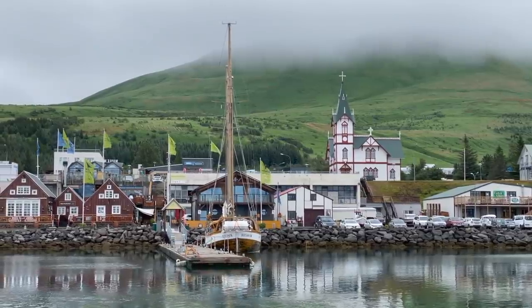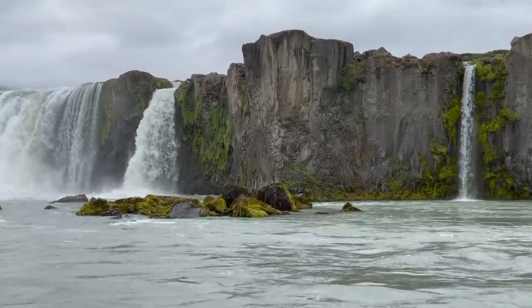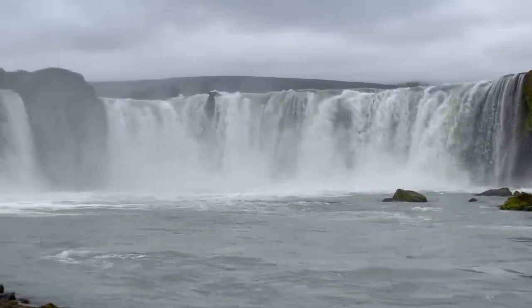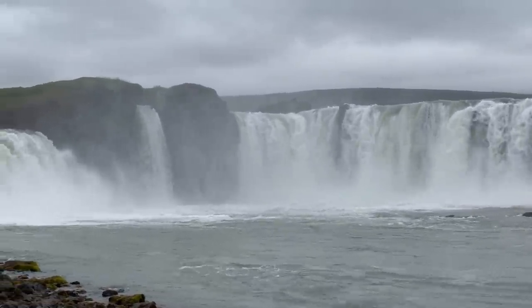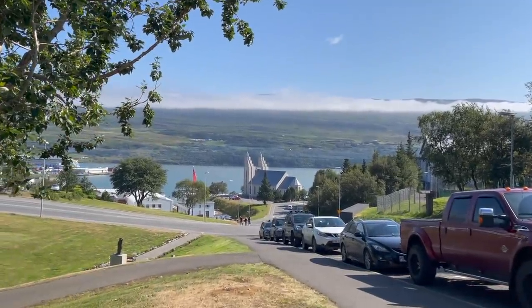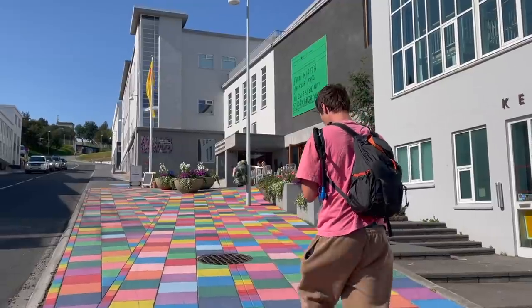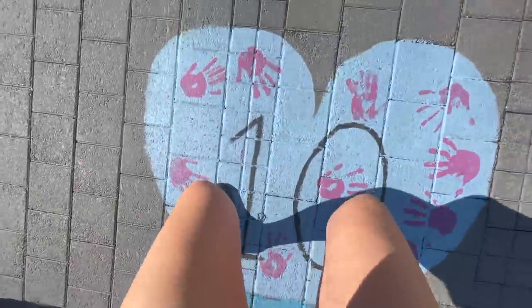Next up, Goðafoss — the waterfall of the gods. It was breathtaking. The following day we finally had some sunshine and spent it in Akureyri, exploring the streets.